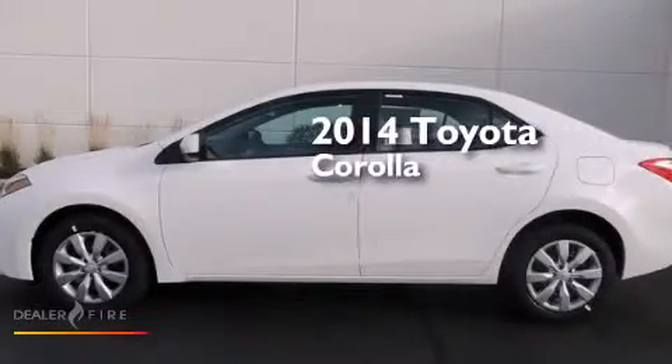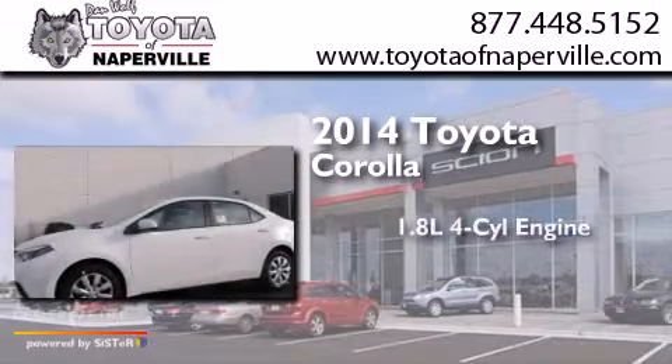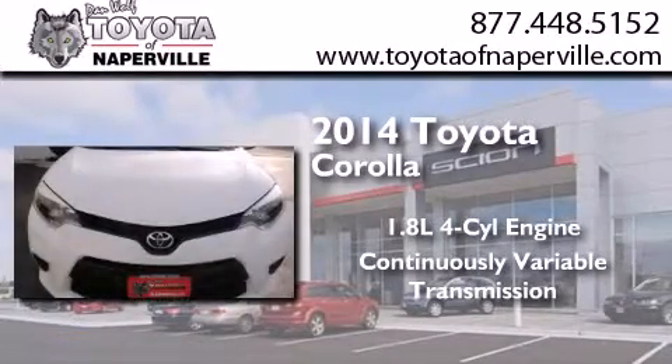This is a brand-new 2014 Toyota Corolla. It features a 1.8-liter four-cylinder engine and a continuously variable transmission.